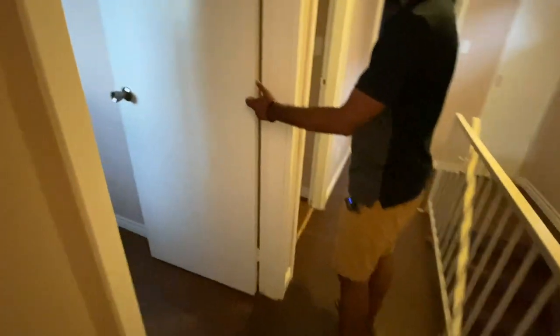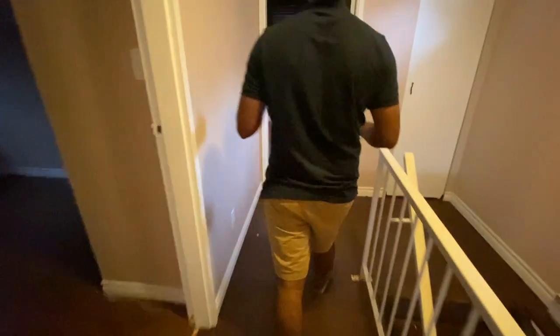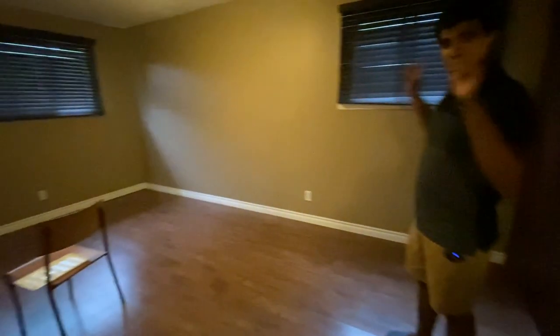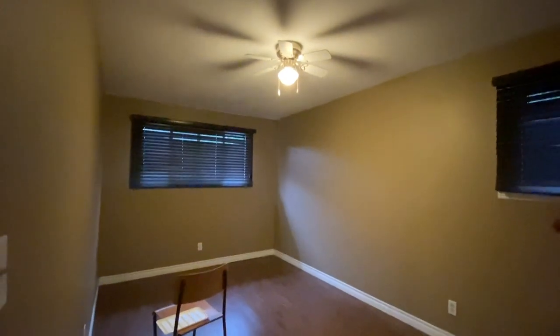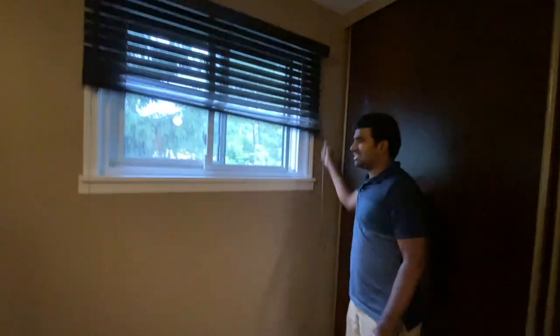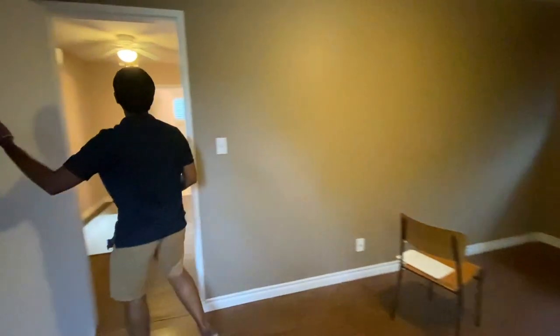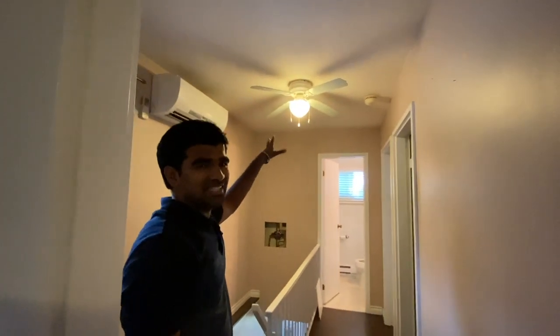Moving to the master bedroom — the flooring is nice and good. The whole house needs painting; I really don't like the existing paint and you can see stains all over. I'm going to clean up, paint the walls, and change the light fixture to a more modern one.